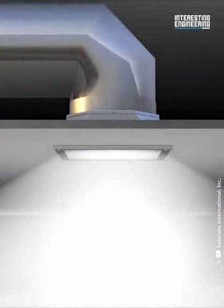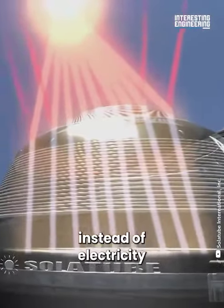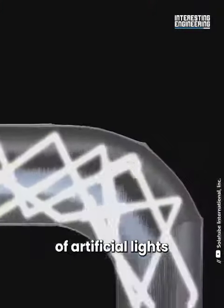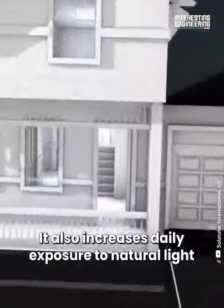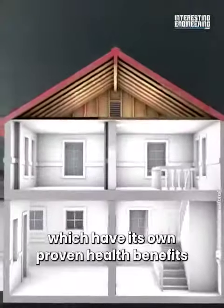Since solar tubes use natural light instead of electricity, they reduce the harmful effects of artificial lights. They also increase daily exposure to natural light, which has its own proven health benefits.